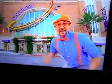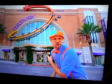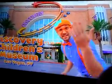Hey, it's me, Blake, and today we're at the Discovery Children's Museum in Las Vegas, Nevada. Let's go!